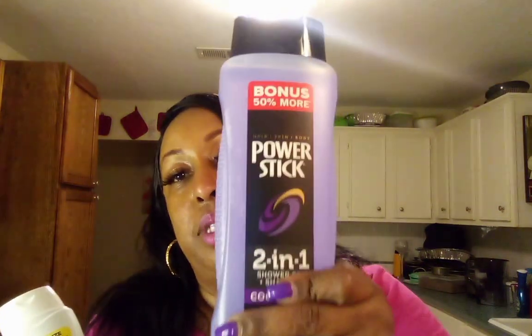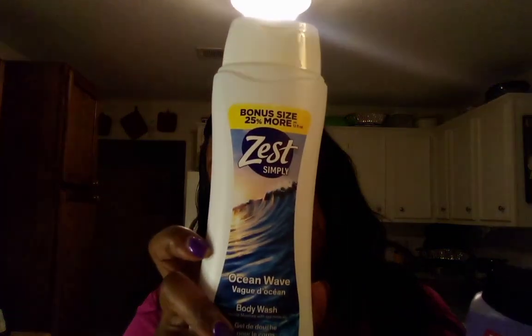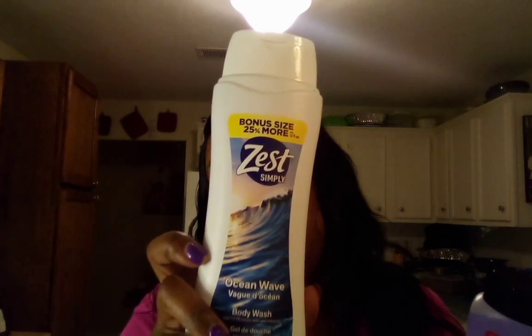Mike ended up getting some men's deodorant — Suave. He ended up getting two deodorants. Then he got himself some socks. He also got two more of these soaps — this is another Power Stick and this is another one. I really, really like this Zest — this one smells so good, it smells really, really good.